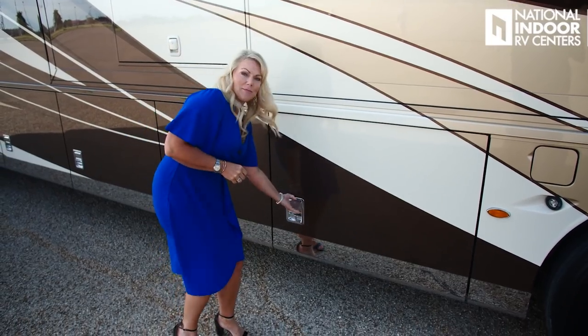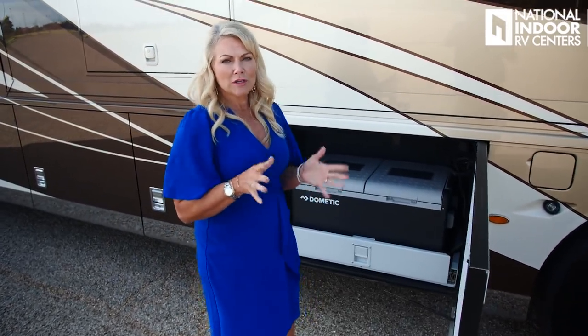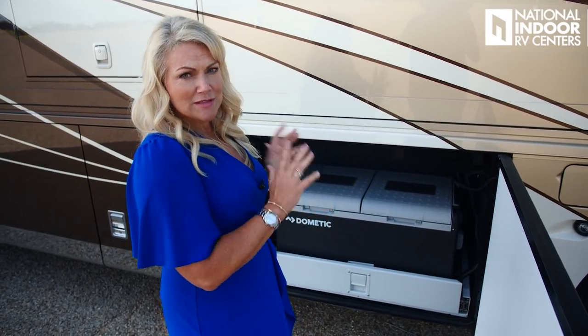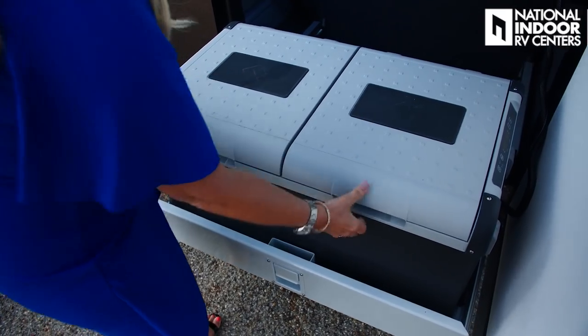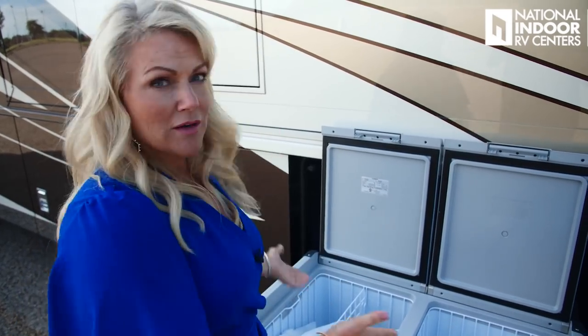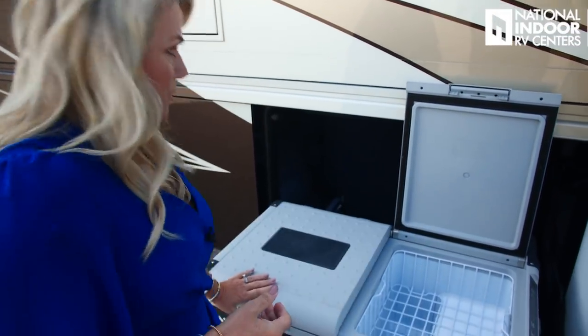Let's peek inside the first baggage compartment. This is another new item for 2021 — the exterior refrigerator/freezer is a new model. You can pull it out as always, but now it has two compartments. You can set either compartment as a refrigerator or a freezer, make them both a freezer, or if you're tailgating and just want drinks, both can be a refrigerator. A great new feature for 2021.